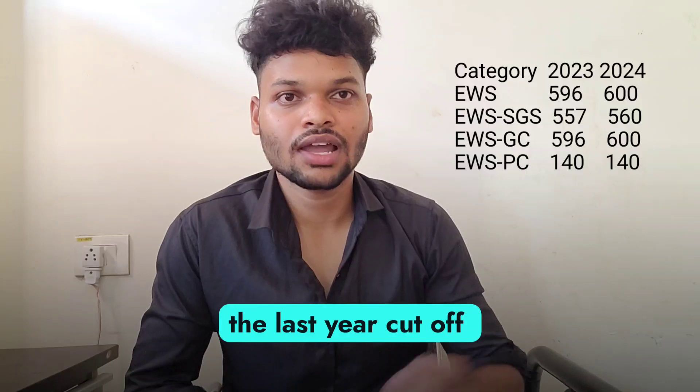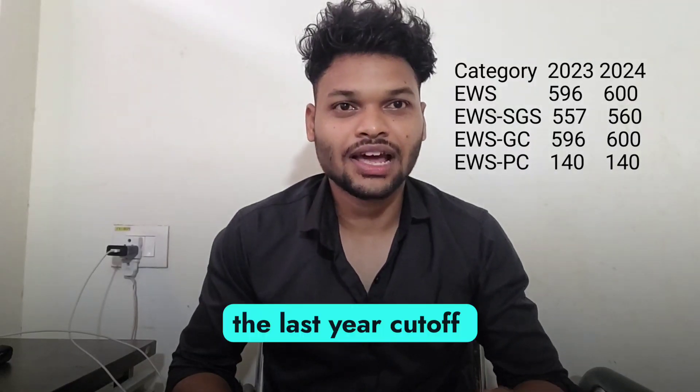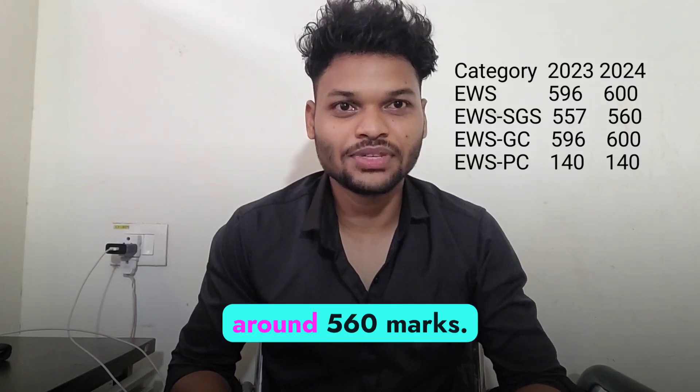Coming to the EWS category, the last year cut-off was 596 marks, so this year it will be around 600 marks. Now coming to EWS SGS, the last year cut-off was around 557, so this year it will be around 560 marks.